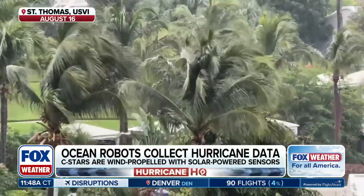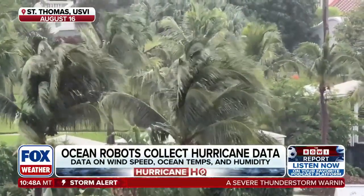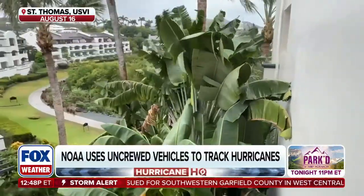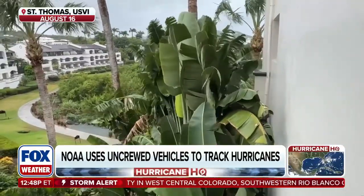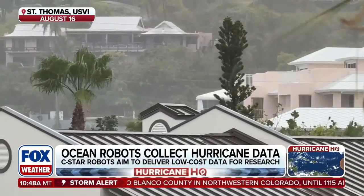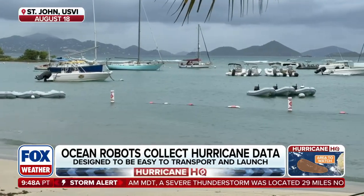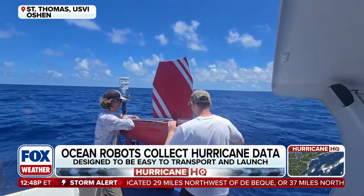Hurricane waves can get up to 40 feet, so if they can survive that, we've got something going. The data serves a combination of purposes — it goes back in real time and gets ingested into forecast models around the world, which can aid with the forecast for the same hurricane. If the data looks good and we get one into a hurricane, we'll also start sending that data directly to National Hurricane Center forecasters so they can use it to know the current conditions, the extent of the wind field, and the waves.